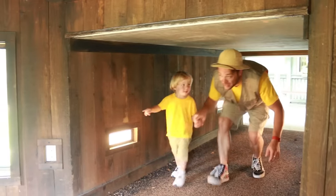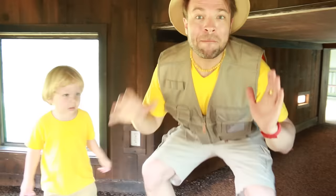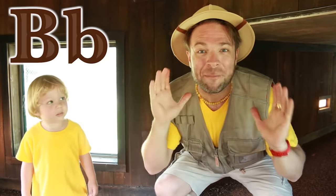I think there's a bear in here. Yes children, B is for bear. There's a bear here.